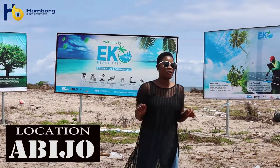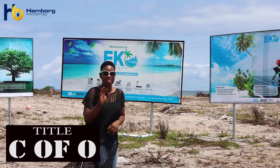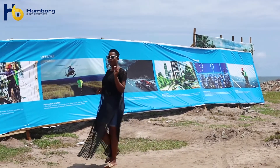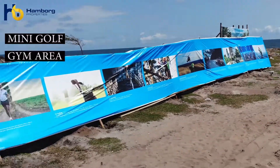Have you been searching for a waterfront property in an area where you can buy and start building immediately? Ladies and gentlemen, I present to you Echo Beach City. This property is located at Abijo, just a few minutes from Aja — yes, the popular Aja.